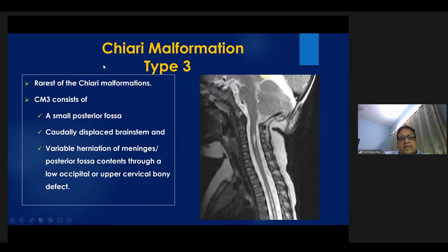Chiari type 3 is the rarest malformation, consisting of a small posterior fossa with caudal displacement of the brain stem and variable herniation of meninges and posterior fossa contents through a low occiput or upper cervical bony defect. This condition must be differentiated from an isolated occipital encephalocele, in which caudal displacement of the brain stem is not seen.